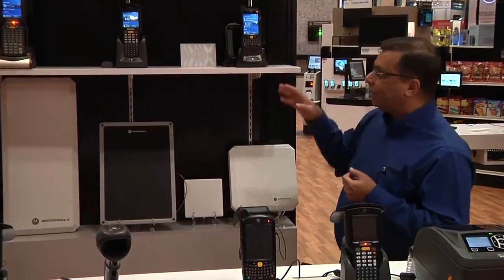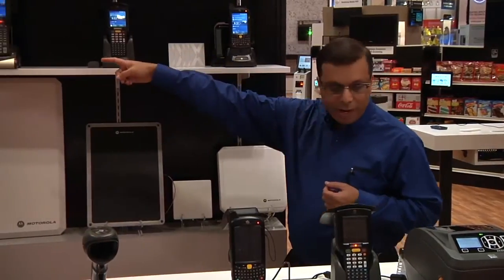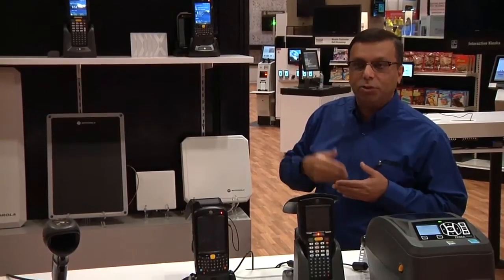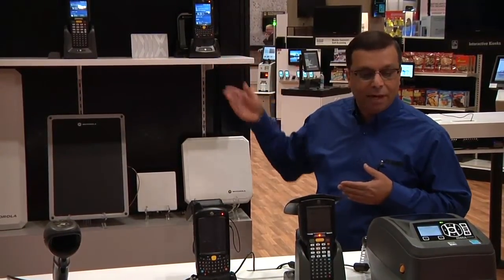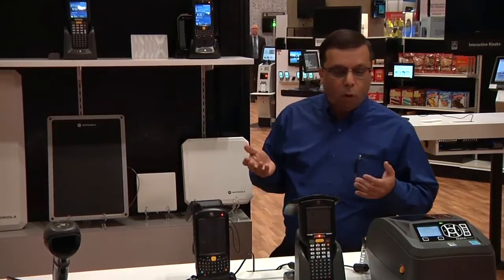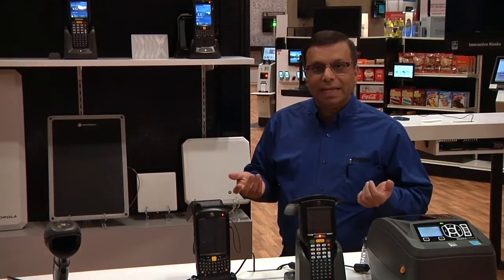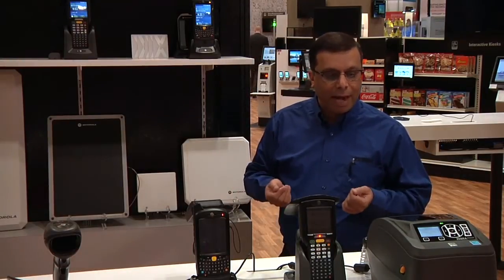The mobile readers like the MC3190Z, the 9190Z, and including our sled devices where we bring RFID to different sets of mobile computers like the 55, 65, and 67, are ideally suited for in-store applications for taking stock, cycle counting, replenishment, and other areas.